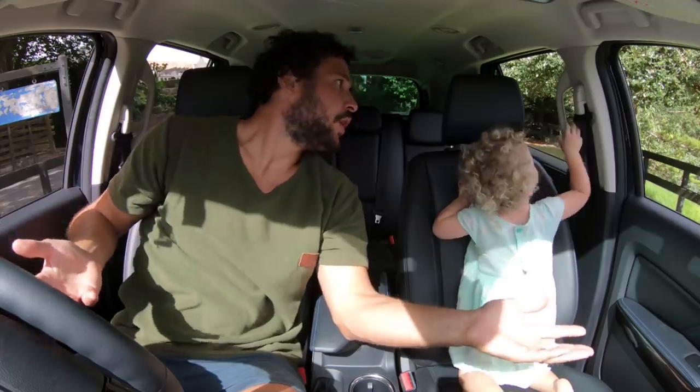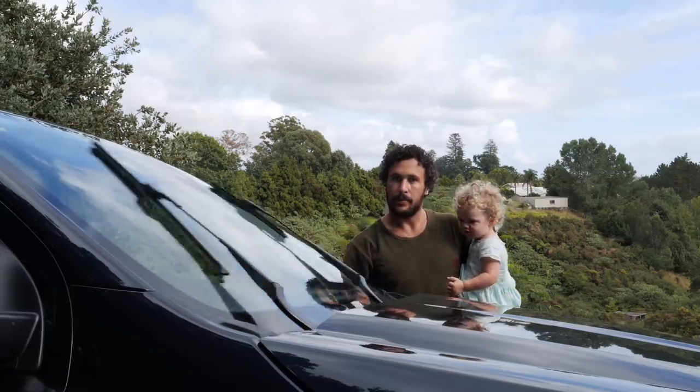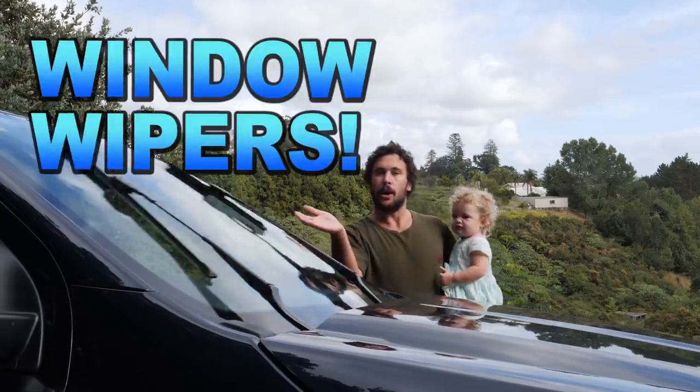It's got a horn. And finally, window wipers.